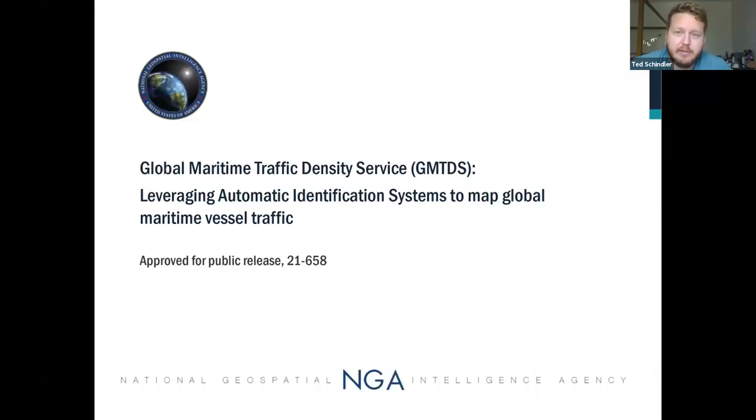Good afternoon everyone, or good morning in Alaska. My name is Ted Schindler. I'm a maritime analyst in the maritime safety office, and I'm one of two strategic engagement representatives for this project. My colleague Kayla Hendricks is in research and could not be here today. I'll mostly represent the maritime safety office's perspective, covering strategic goals, partnership, collaboration, and then turn it over to Alex, who will get into the meat of the work and show a demo of the results.